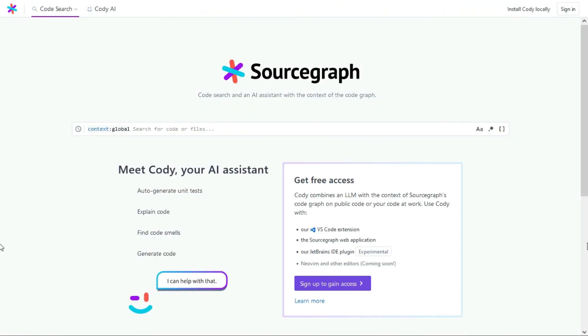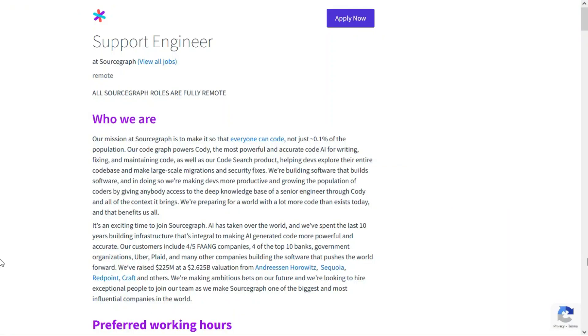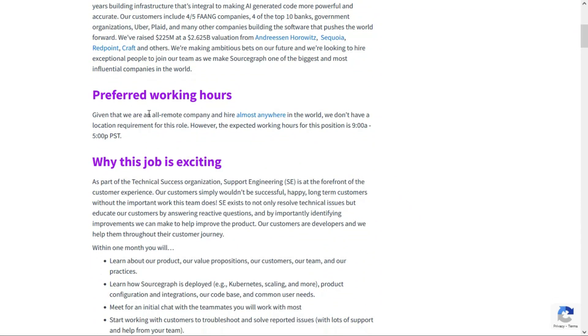The second position is for those of you with a little bit of technical experience, and it comes from the company Sourcegraph — a web-based coding tool for development teams. They're looking for a support engineer in a full-time, fully remote position. What's really cool is they're an all-remote company and they hire almost anywhere in the world. However, the expected working hours are 9 a.m. to 5 p.m. Pacific Standard Time — you don't have to live in that time zone, you just have to be able to work within those hours.